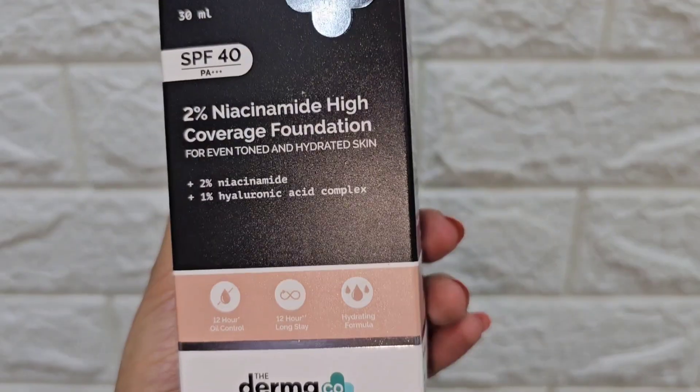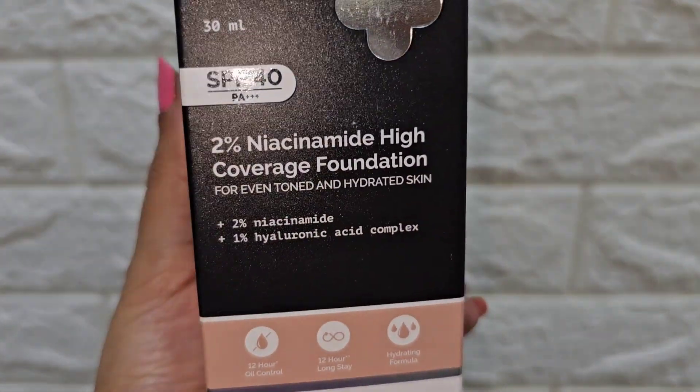In this market you will get many high coverage foundations, but this one has special ingredients you won't find in many others. It contains 2% niacinamide, which is an absolutely amazing ingredient. If you have dark spots or blemishes, it is a good product to help reduce them.